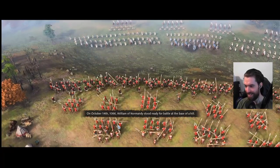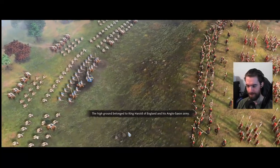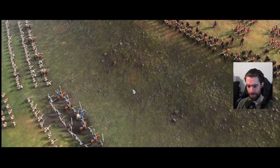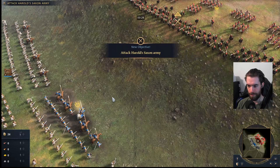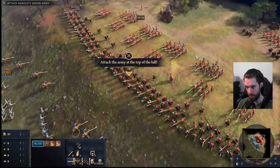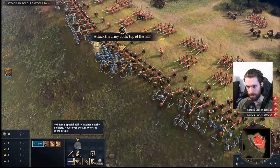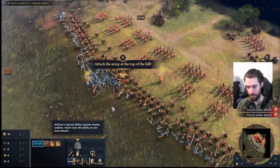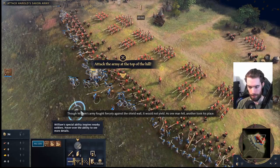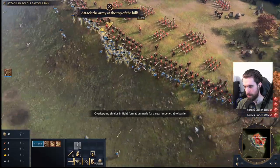Here is the battlefield. William of Normandy stood ready for battle at the base of a hill. The high ground belonged to King Harold of England and his Anglo-Saxon army. Here, on this hilltop, the fate of England would be decided. The archers aren't actually doing any damage. Though William's army fought fiercely against the shield wall, it would not yield — as one man fell, another took his place. Overlapping shields in tight formation made for a near impenetrable barrier.